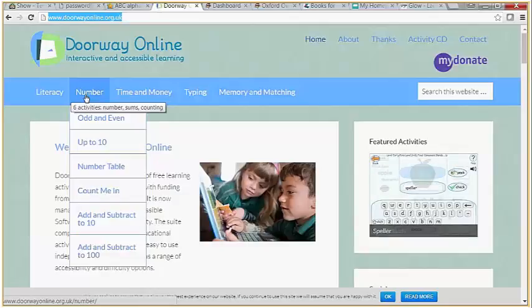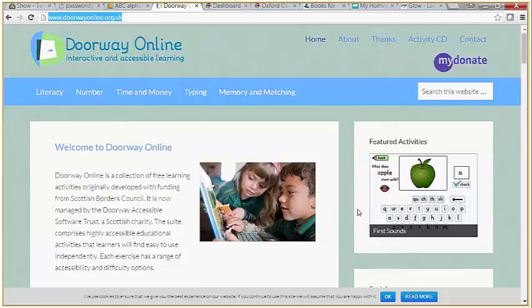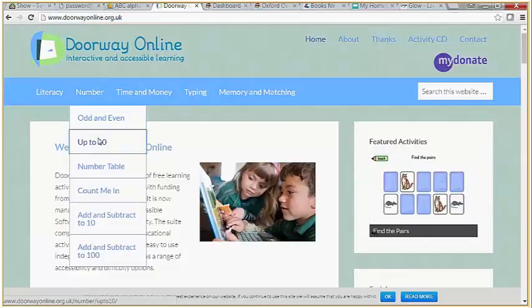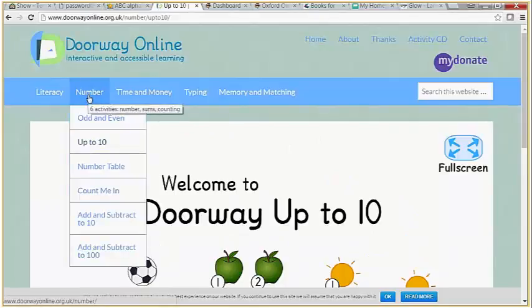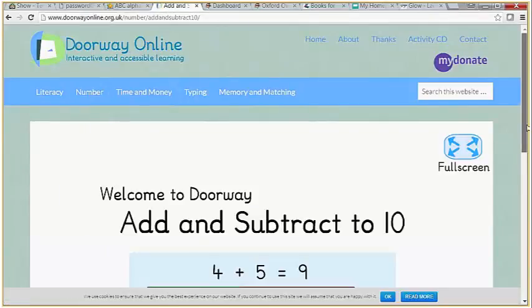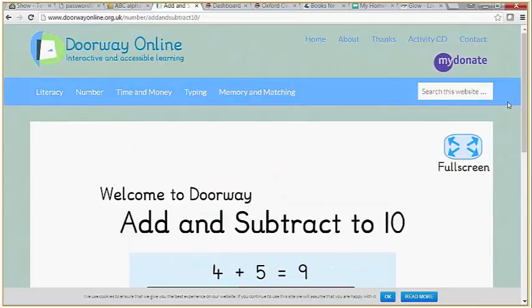He is currently working on that. There are some good features — you can see the featured articles in the number section. There is one of these that has Cuisinaire-type rods, which you'll be familiar with. So a useful site, Doorway Online.